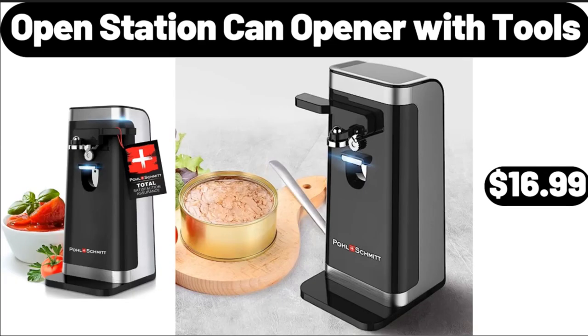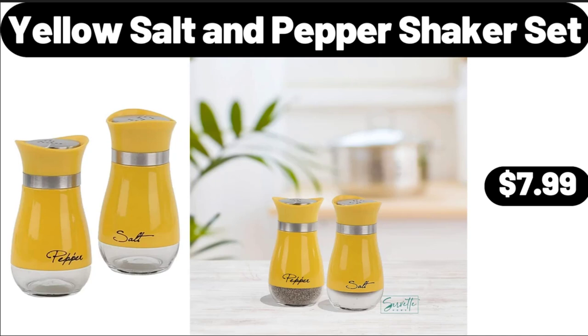Open Station Can Opener with Tools, $16.99. Yellow Salt and Pepper Shaker Set, $7.99.